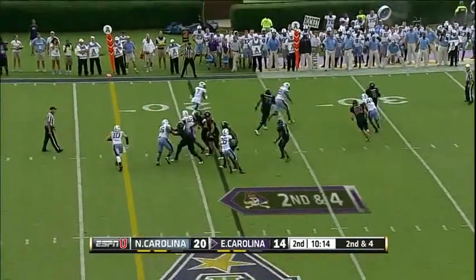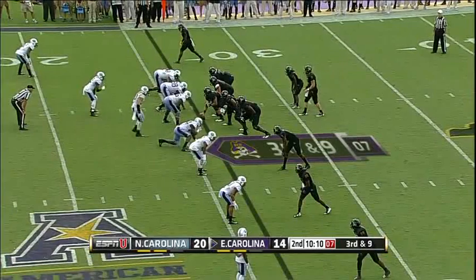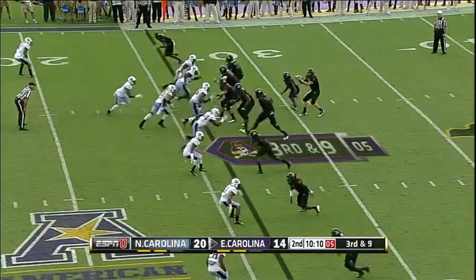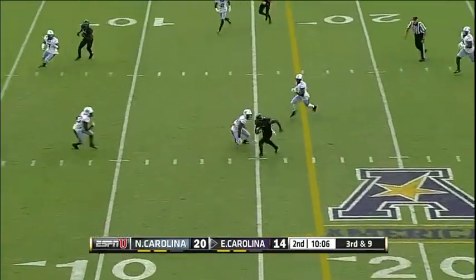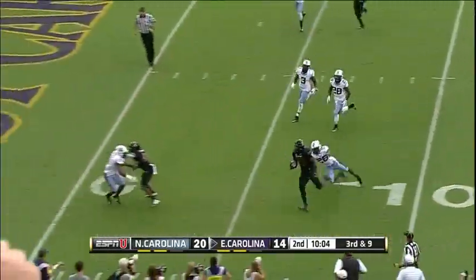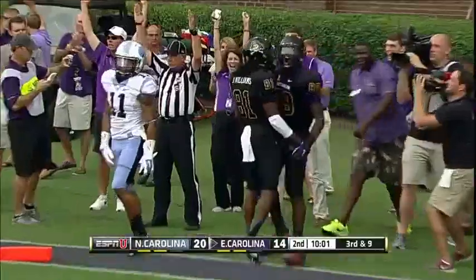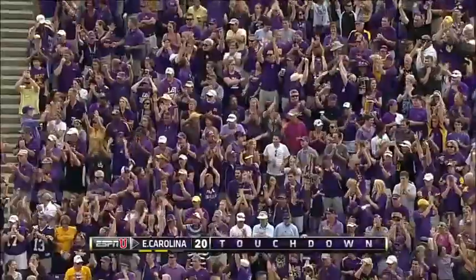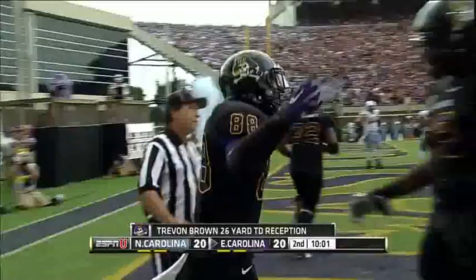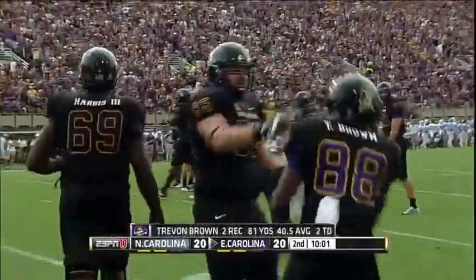Look at the throw here — pressure from behind, gets it downfield and he's just going to throw it away. Carden — complete. Trevon Brown, it's a sprint to the end zone. Touchdown! What speed after the catch from the true freshman. Second touchdown catch for Brown.